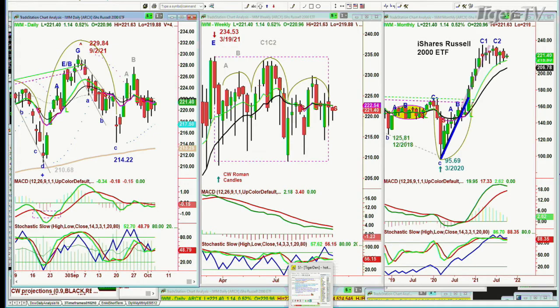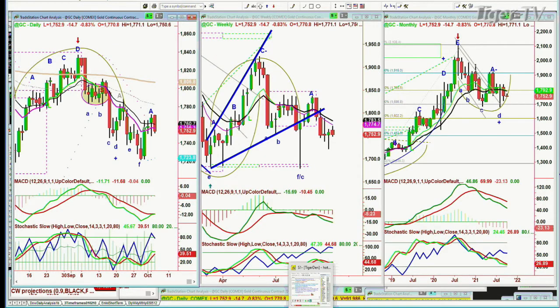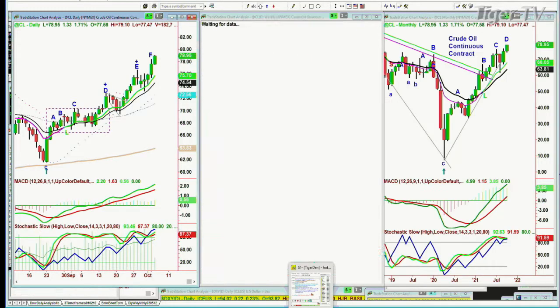Gold is down very sharply, off 14. The dollar is holding quite nicely and having a good move up today. Crude oil is going back into the upper stratosphere — it's up a dollar 32 at 78.94. A lot to talk about when I get back from the Tiger Technicians hour.